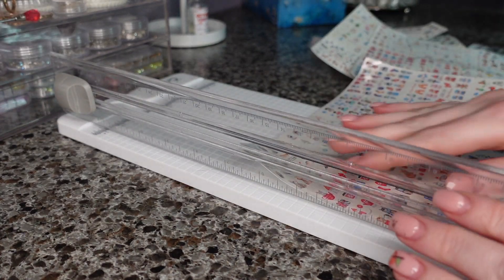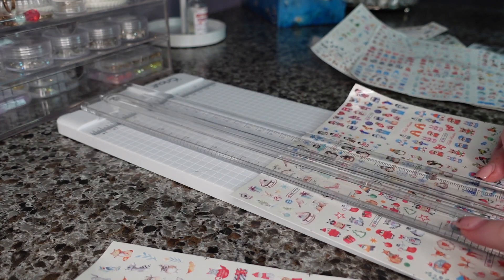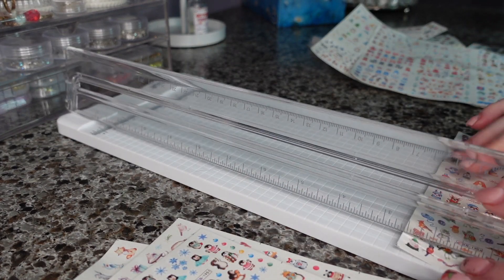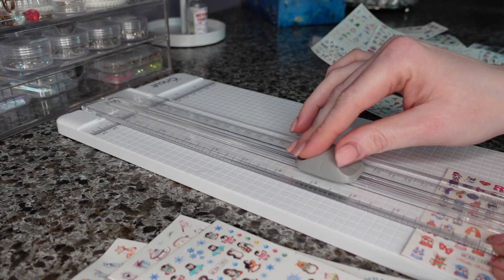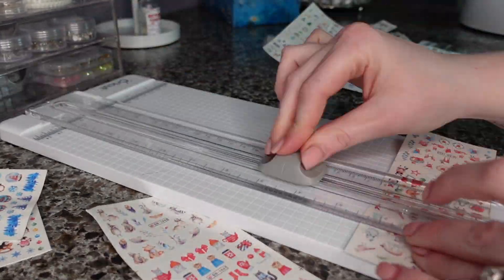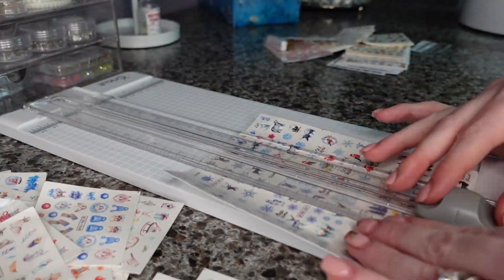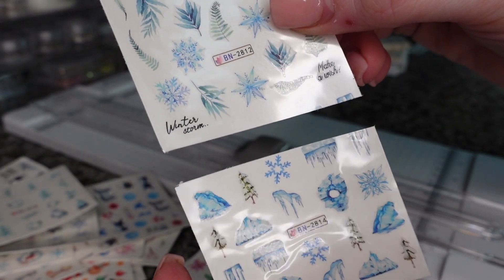First we're just going to cut all these up, and then we are going to organize everything to where it belongs. It would literally be a miracle if I cut all these perfectly — that never happens. I'm just going to fast forward through the rest. I'm the absolute worst at cutting these — I just cut the tops off of that.